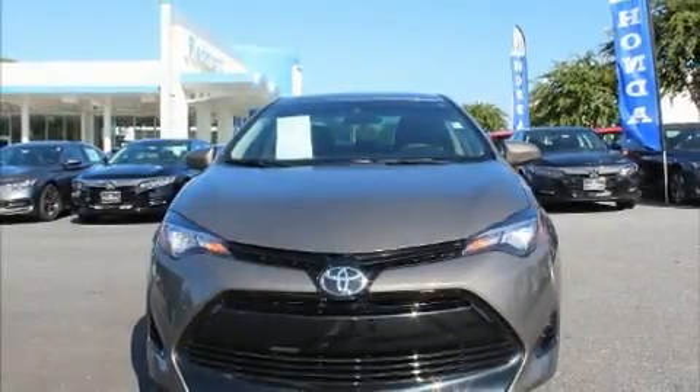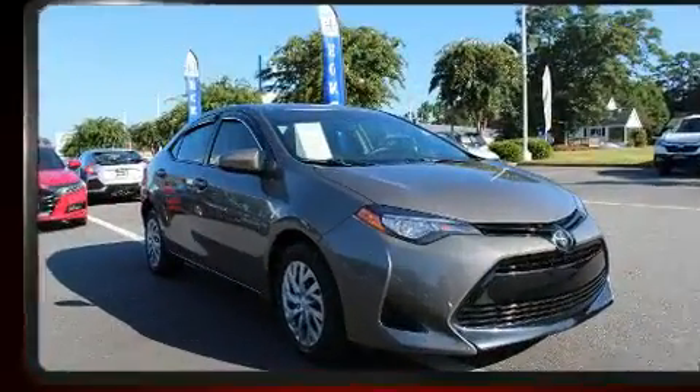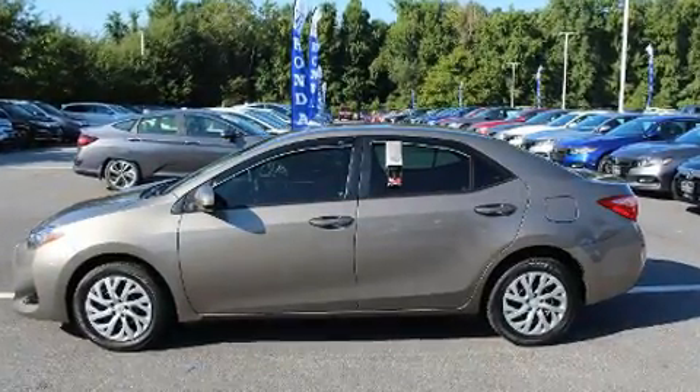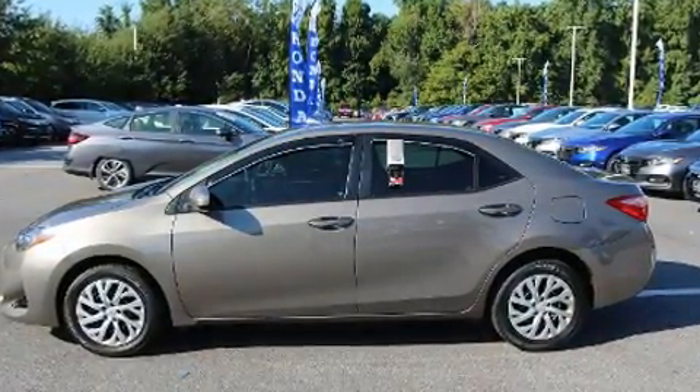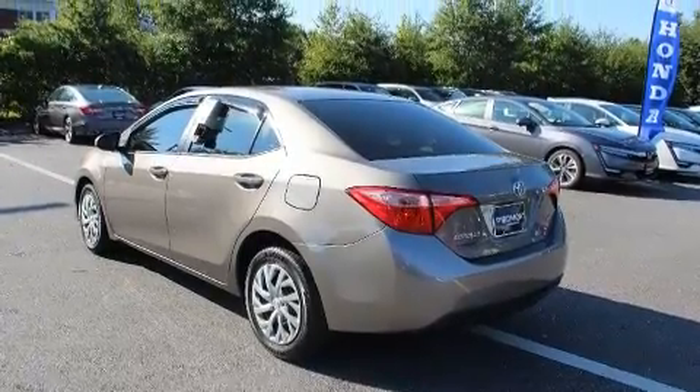Climb inside the 2017 Toyota Corolla. This four-door, five-passenger sedan just recently passed the 50,000 mile mark. Smooth gear shifts are achieved thanks to the 1.8-liter four-cylinder engine, and for added security, Dynamic Stability Control supplements the drivetrain.